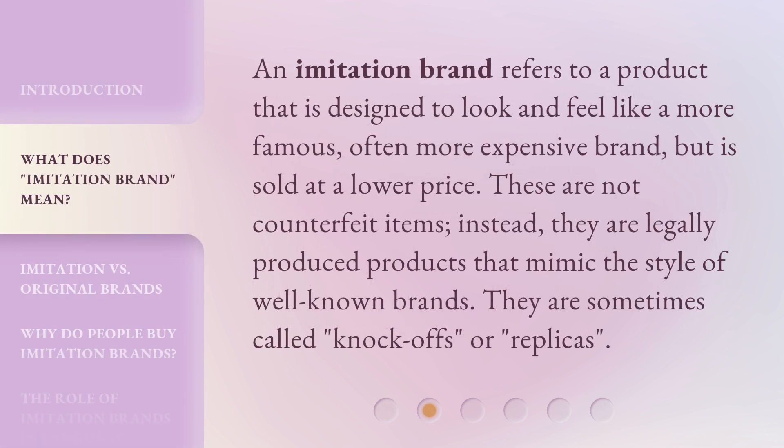An imitation brand refers to a product that is designed to look and feel like a more famous, often more expensive brand, but is sold at a lower price.